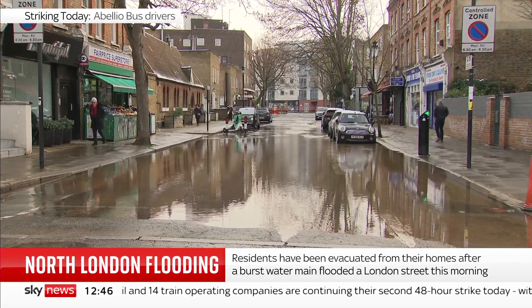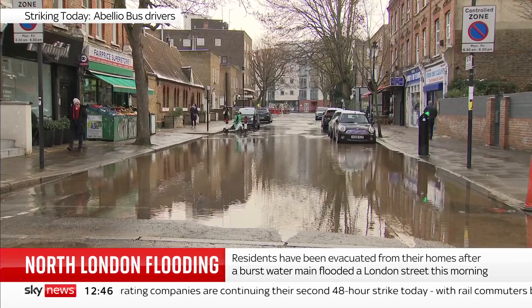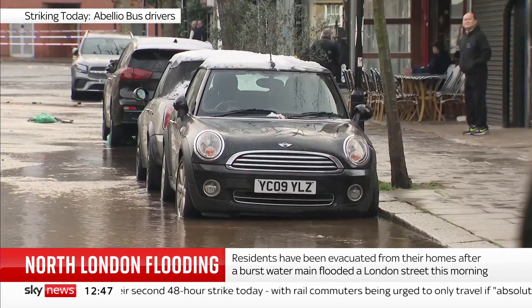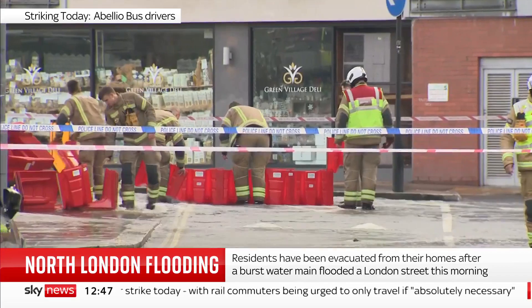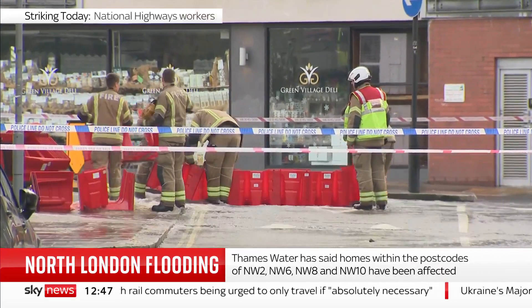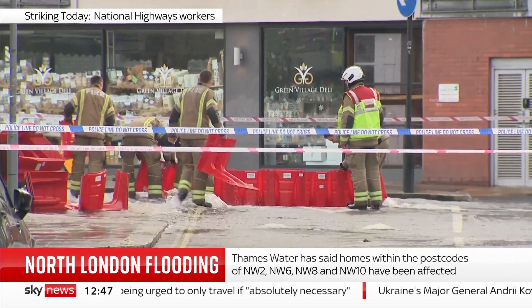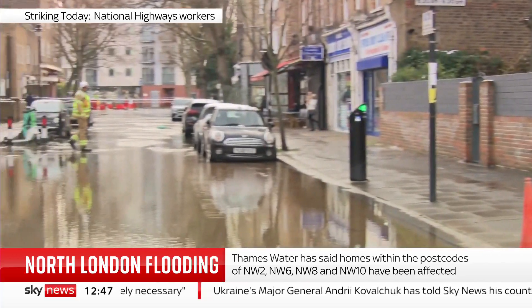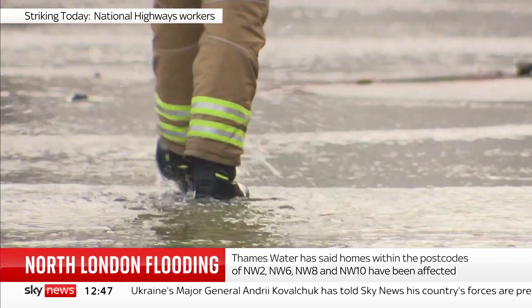How deep is the water down there? It's quite clearly still gushing up and right down the road. Well, it varies in height — at the height of the incident it was around chest height. That's part of the reason why we have our water rescue technicians here, fully kitted up in their dry suits.